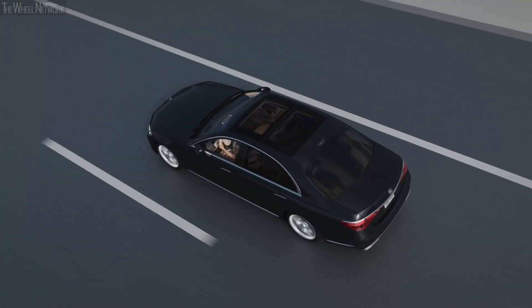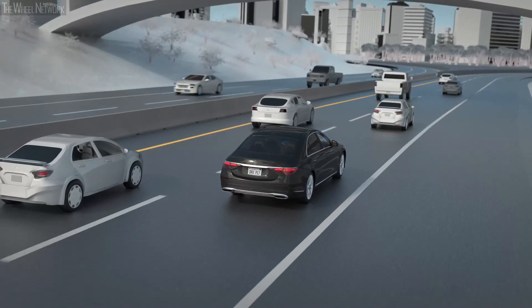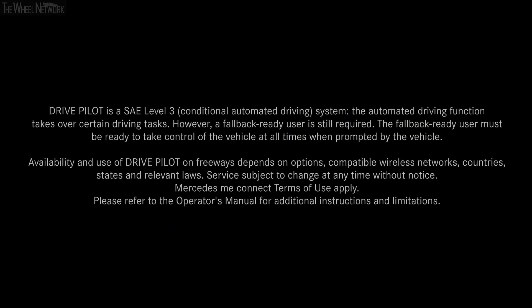With DrivePilot, Mercedes-Benz offers you unprecedented technology and takes the next step towards autonomous driving, giving you back the greatest luxury of all — time. Thank you.